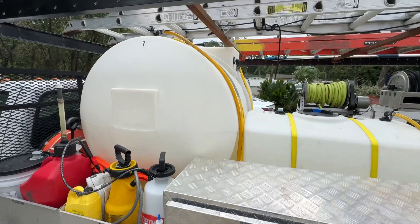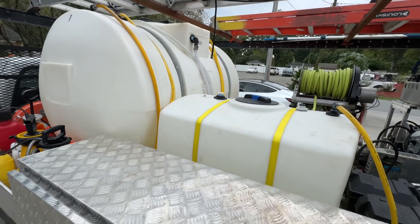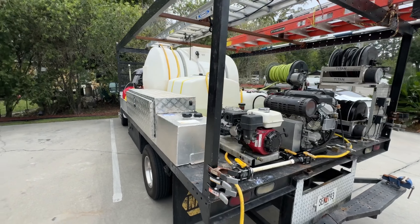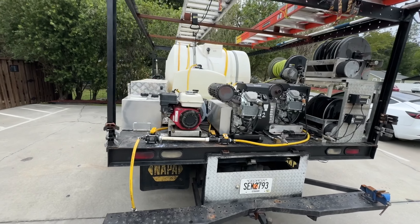I'm up at L&H Industrial picking up some things. I ran into Curtis Parker who owns Firefighter Pressure Washing here in Savannah, Georgia. I've seen his trucks before but this one caught my eye, so I had to have him walk me through what he's done — and it's pretty impressive. So Curtis, tell us what you did.